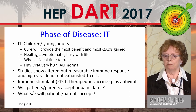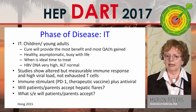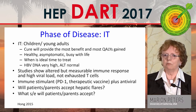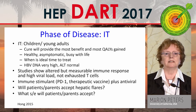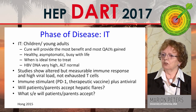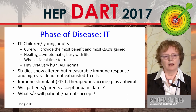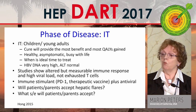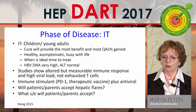Studies show altered but measurable immune responses in immune tolerant patients — they're not really exhausted T cells, they're just sort of sleepy. Could you use an immune stimulant or a therapeutic vaccine? But if you're going to use a therapeutic vaccine, you need to drive down the viral load, because these are exactly the patients in whom you may not get a response. The key questions are: will patients and parents accept hepatitis flares, and what side effects will they accept?